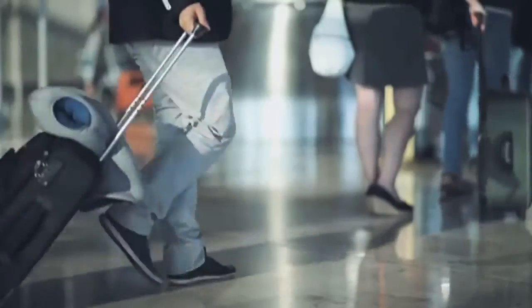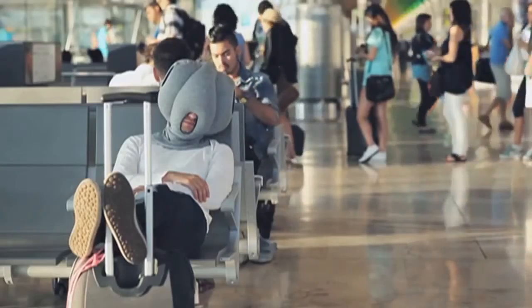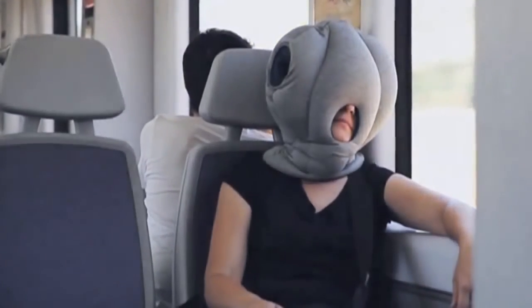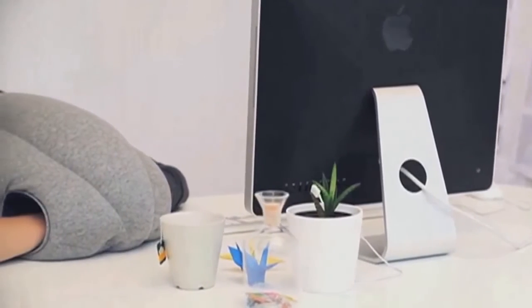Studio KG states: We have tried it in airports, trains, airplanes, libraries, at the office, on a sofa, and even on the floor. How do you like the Ostrich Pillow?